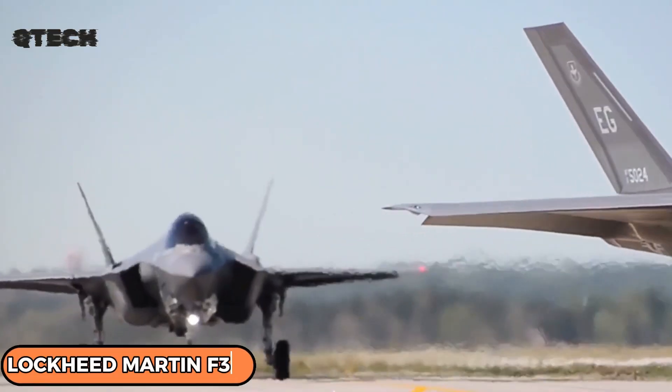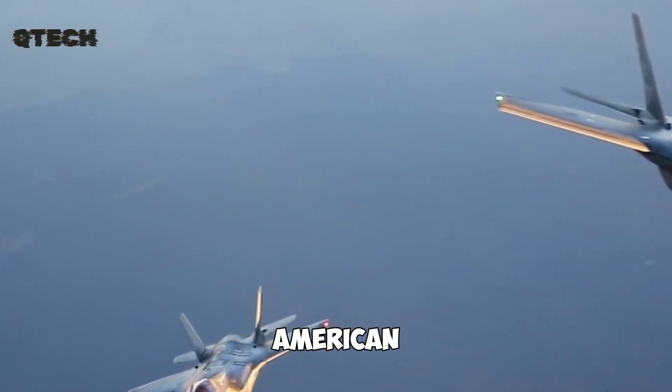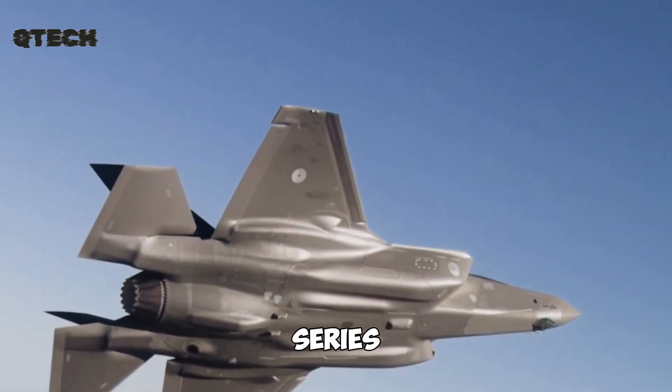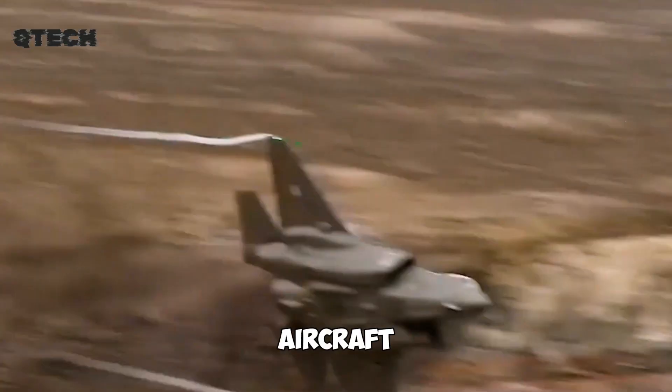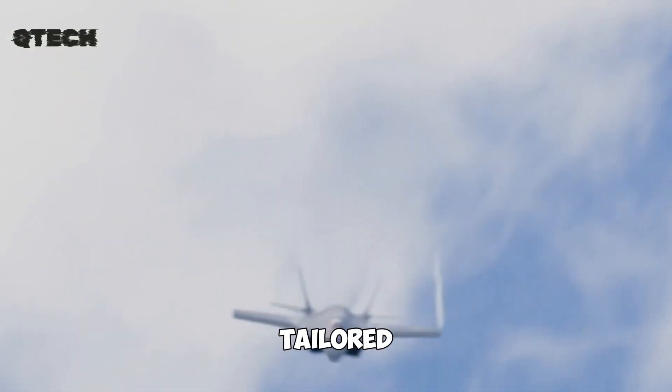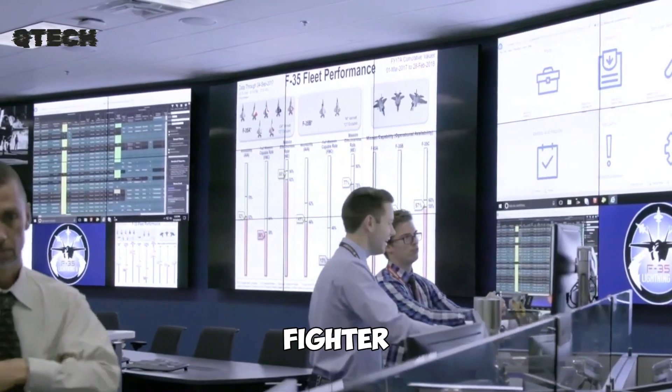Lockheed Martin F-35. When discussing fifth-generation fighter jets, the American F-35 Lightning II series is one of the most advanced and widely recognized. This aircraft comes in three versions, each specifically tailored to serve different branches of the military, making it a highly versatile fighter jet.